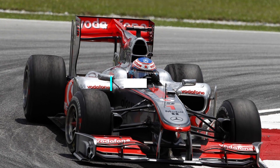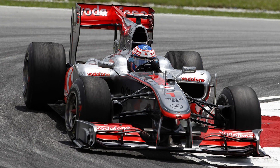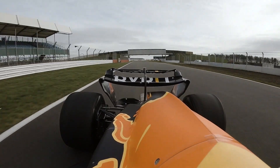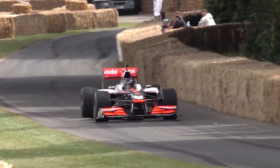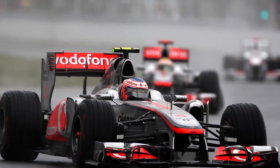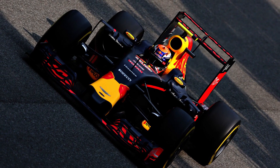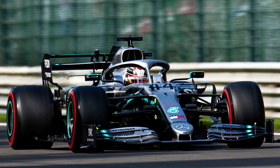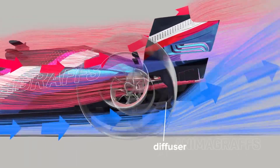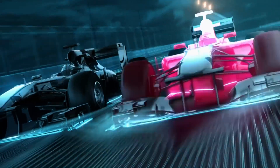Even after its ban from the 2011 F1 season onward, the F-Duct left a permanent mark on the sport's technical regulations. The Drag Reduction System, or DRS, which still exists in the sport today, can be tentatively labeled as a successor to the F-Duct. The F-Duct was primarily used to reduce drag and increase top speed on the straights, while the DRS was introduced to increase overtaking opportunities by reducing drag and increasing the straight-line speed of the following car. Both systems involve altering the car's aerodynamics to increase speed, but the DRS is a more controlled and regulated system, usable only in certain zones and under specific circumstances.